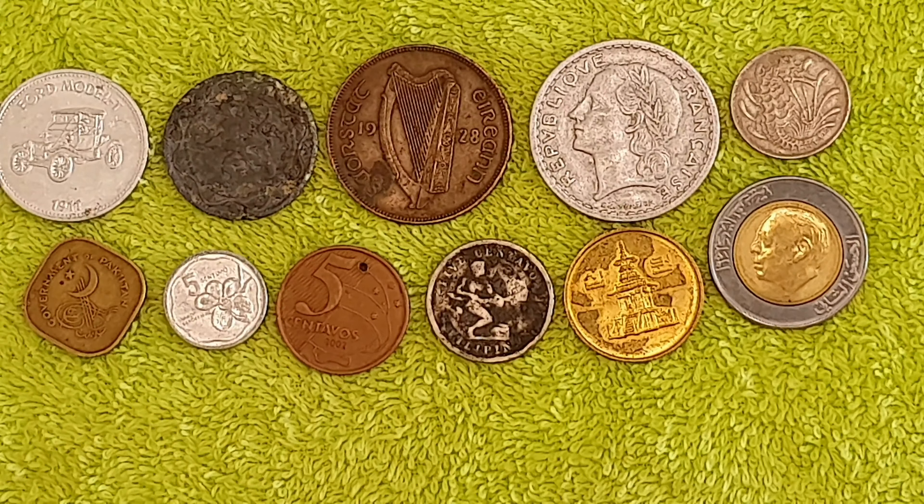This little tiny one — Republic of the Philippines, 1986. Got somebody's name there, possibly the name of the portrait. Five centimo, with a lovely little flower on it. I can't read what that says — it's a tiny little coin, really super tiny.